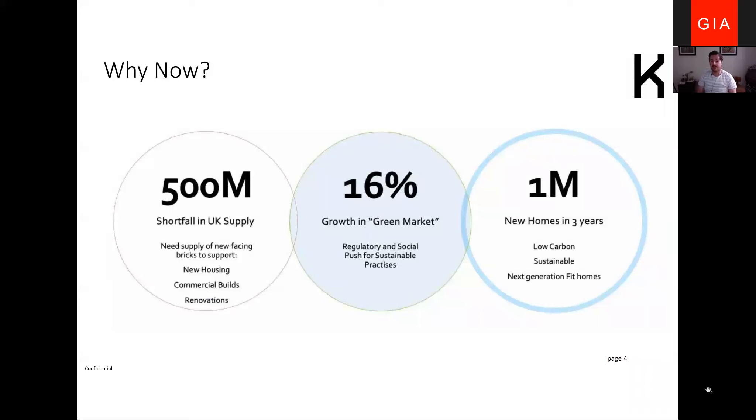Why now? There's a significant shortfall in materials — about a fifth for bricks — which is needed to support current construction. I've been hearing anecdotally that lead times are around 18 months on clay-fired brick products and a number of other products, which is really preventing the ongoing momentum in house building from continuing to grow.